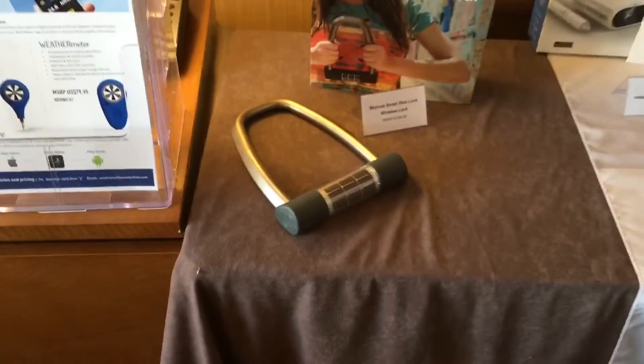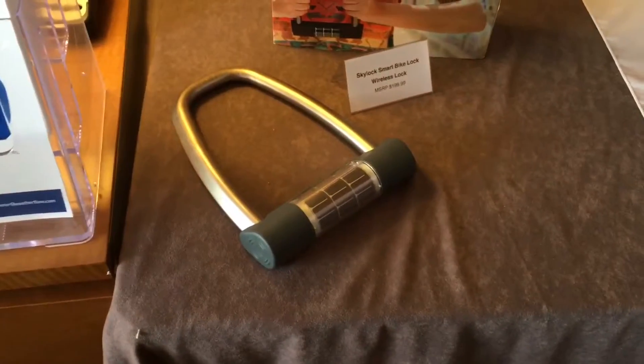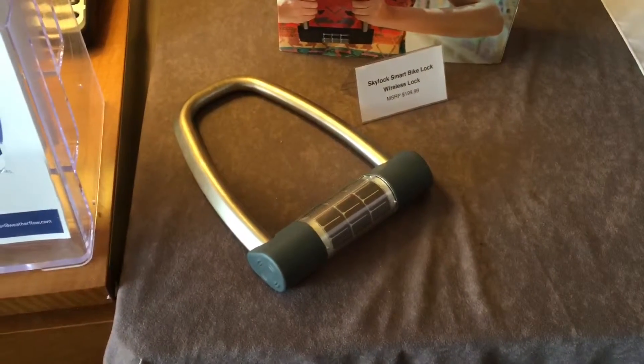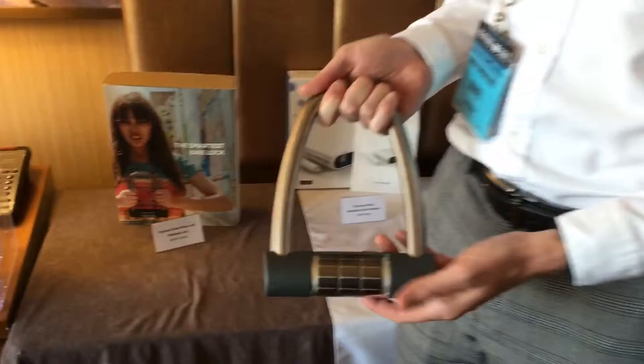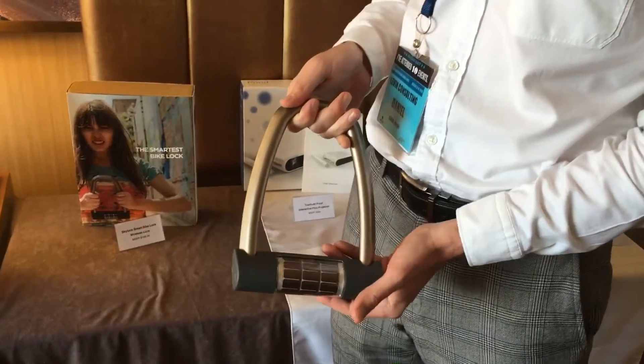Hi, my name is Dan Kelly. I'm here at the ECRM event representing SkyLock. SkyLock is an innovative new U-Lock smart bike lock. It is Bluetooth enabled, works with Android and iOS devices. SkyLock is bringing innovation to a relatively un-innovative category of bike locks.